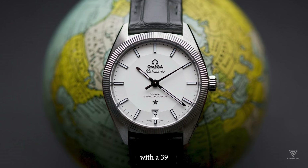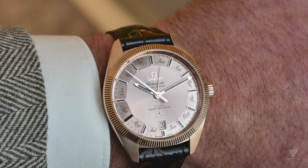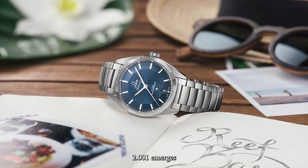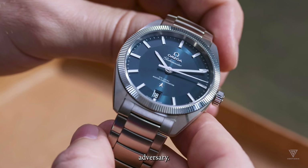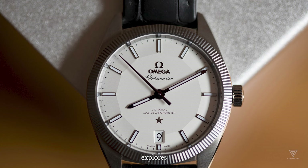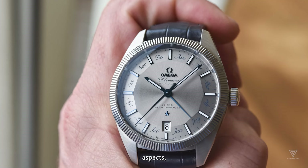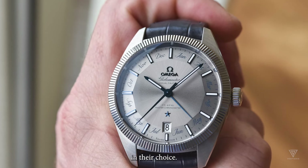The Omega Globemaster, with a 39mm case and reference 130.30.39.21.02.001, emerges as a worthy adversary. This comparison explores how these horological contenders measure up in various aspects, aiming to guide potential buyers in their choice.